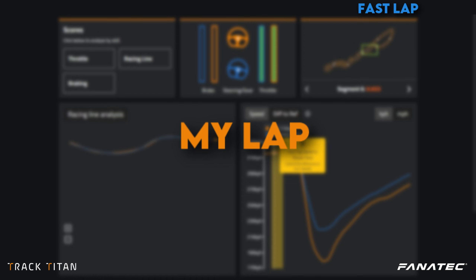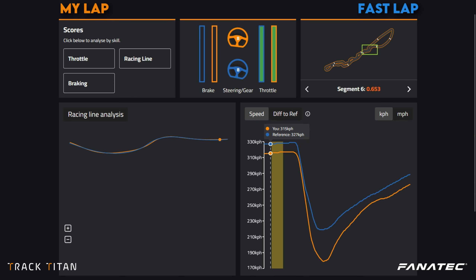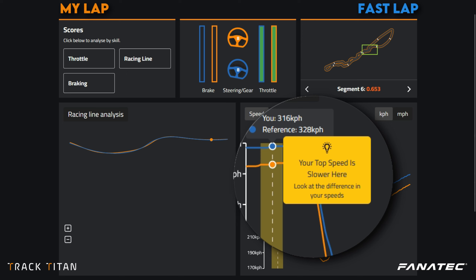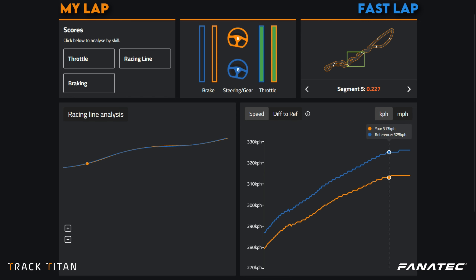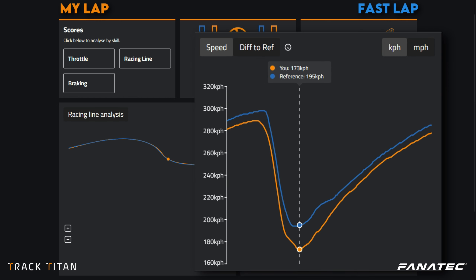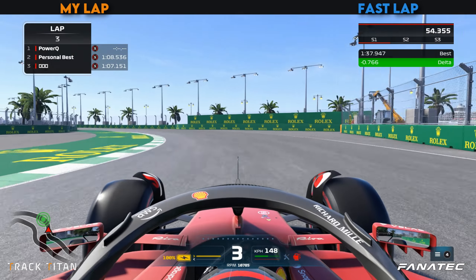Using the new TrackTitan Quick Tips functionality we can identify how we can fix our mistakes almost instantly. When we take a look at Turn 22 in segment 6, we're met with a quick tip notification stating that our top speed is way too low here. When we backtrack a little bit through the analysis we can actually see the root of this problem in the braking for Turn 16 — we brake way too much here, creating a speed difference of almost 30 kilometers an hour. So we immediately know where we can focus our efforts during our next practice session.